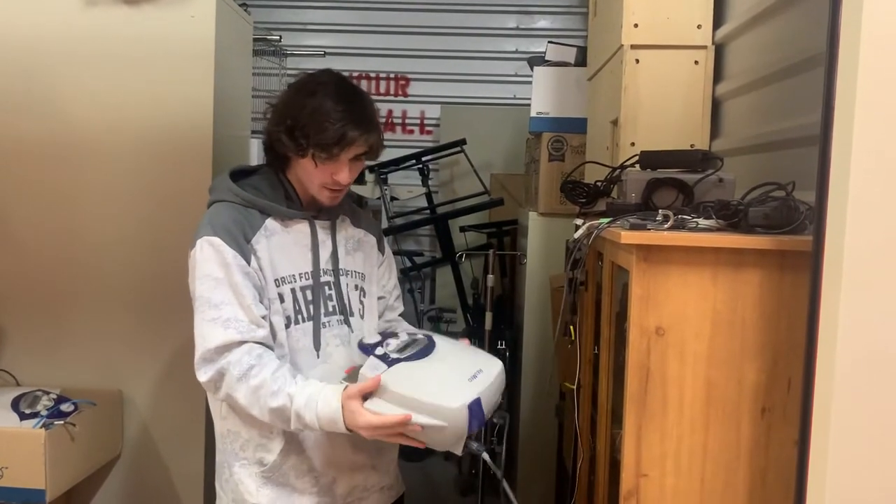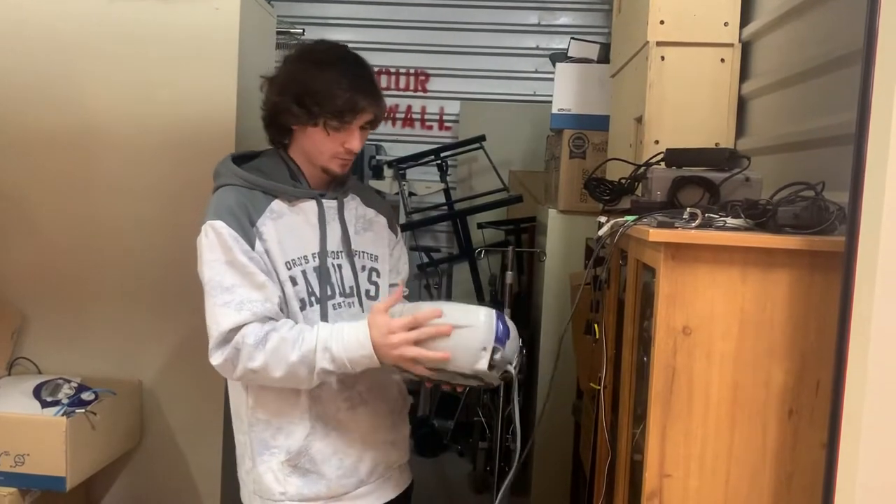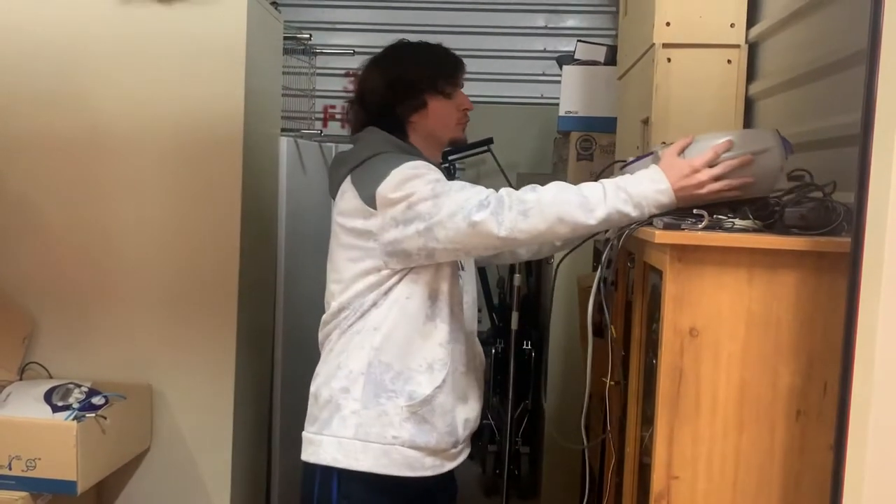It's a ResMed backpack. I can't pronounce it, but it's something to help you sleep. It's worth about a hundred bucks.